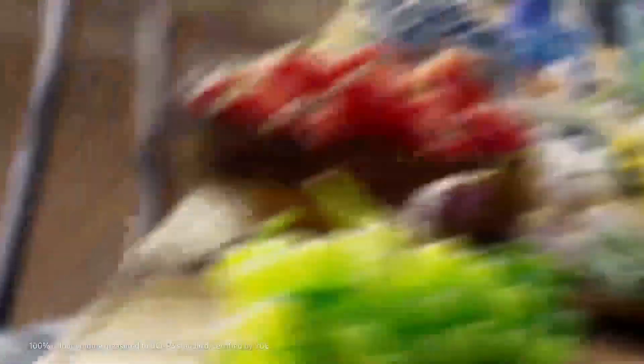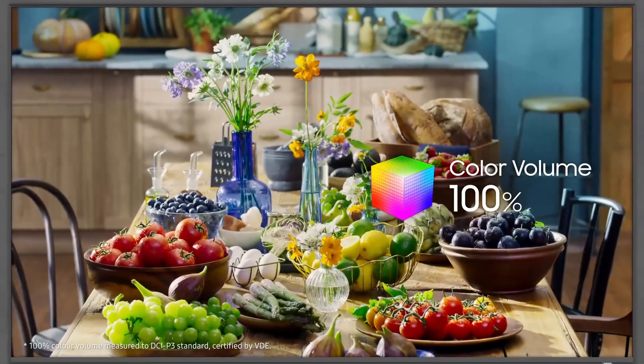They deliver the world's first 100% color volume, giving you vibrant and accurate images. When you put it all together, QLED TVs deliver some fantastic images even in really challenging conditions like bright environments.